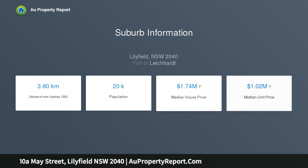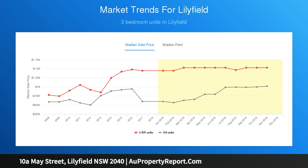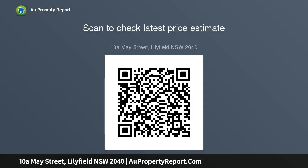Highlights include: open plan flow with folding glass, high ceilings, timber floors and carpet, rose gold tapware and lighting, attic storage, stone and gas finishes, full butler's pantry, and three bright bedrooms — two with balconies.